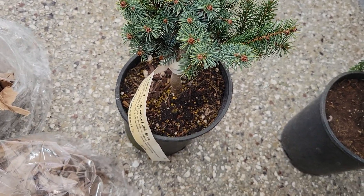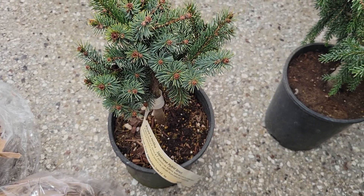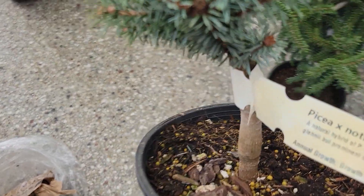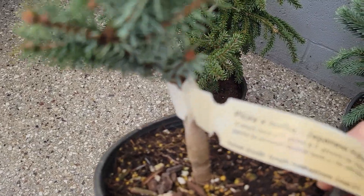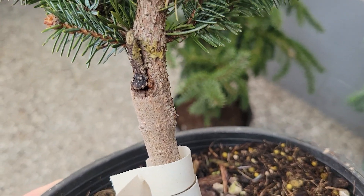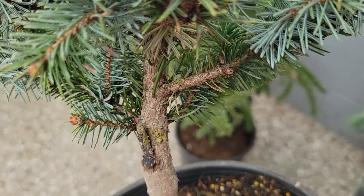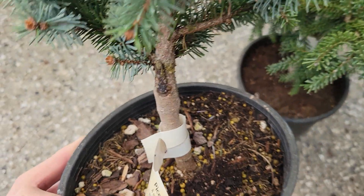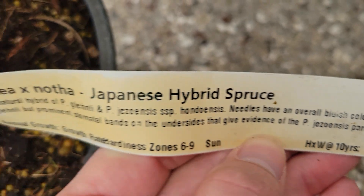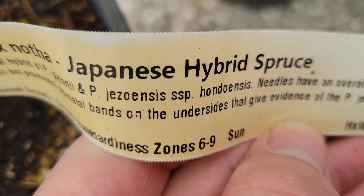But back to this — what is this? This one is going to be a complex one. We're actually looking at three species of tree in this pot. The rootstock is grafted — there's the grafting point — and it's almost certainly Picea abies, Norway spruce. The top side is two spruces from Northeast Asia: Picea glenii and Picea jesoensis.